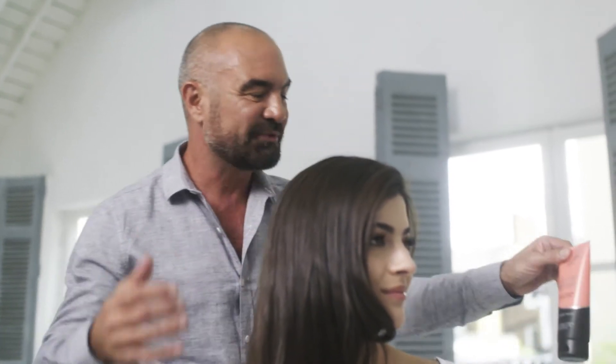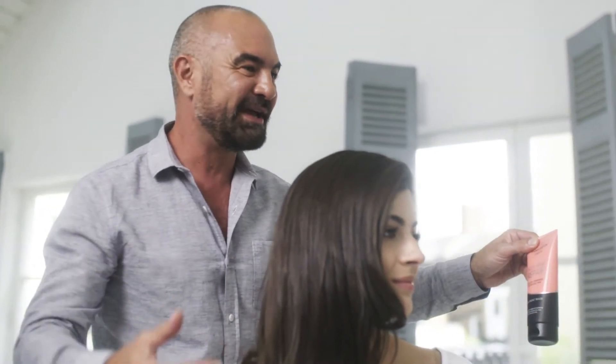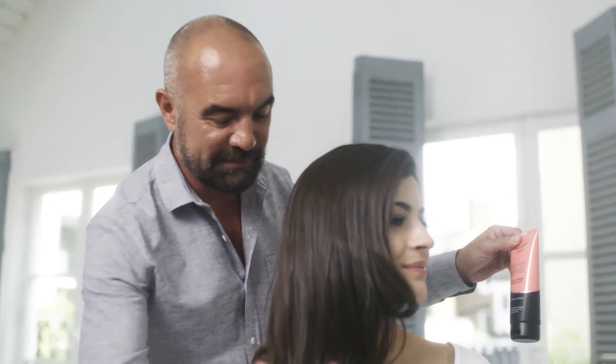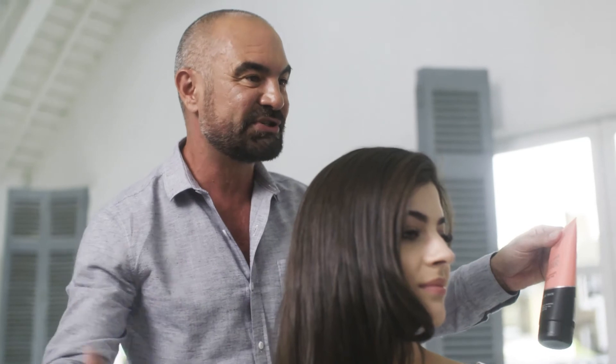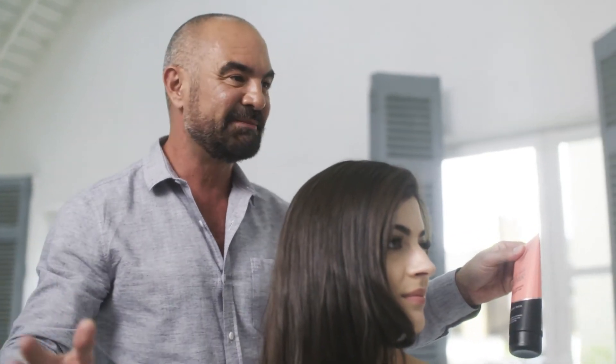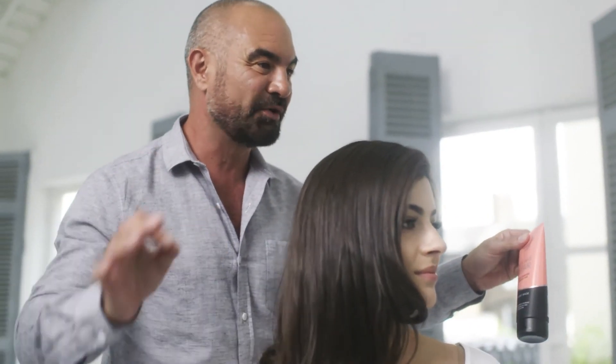And then the big treat for your hair was the SOS Hair Repair Treatment Mask. This was applied through the lengths and the ends of your hair, where the hair is at its weakest, to repair and strengthen your hair — just three to five minutes, and you need to do this at home once a week.